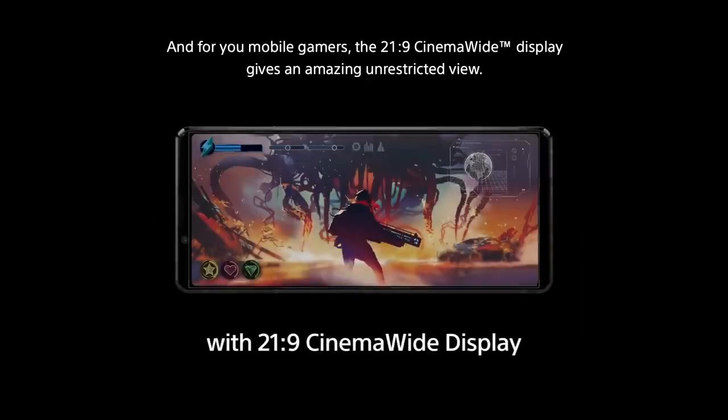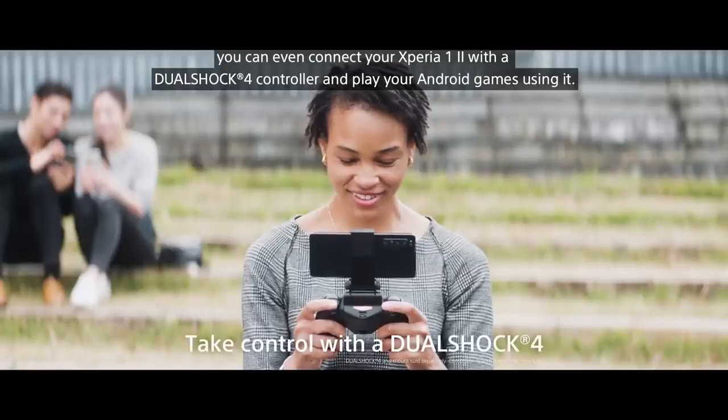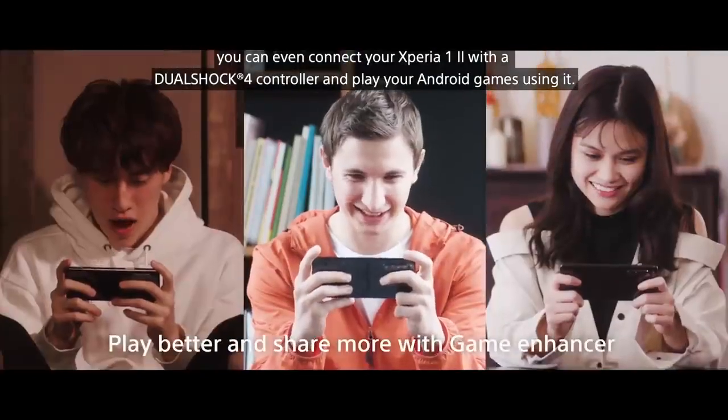For mobile gamers, the 21x9 cinema-wide display gives an amazing unrestricted view. For more fun on the go, you can even connect your Xperia 1 II with a DualShock 4 controller and play your Android games using it.